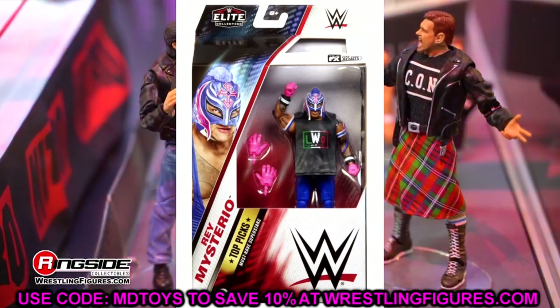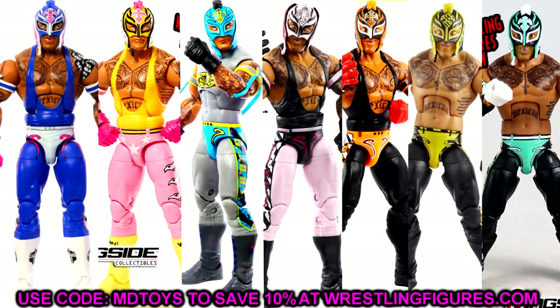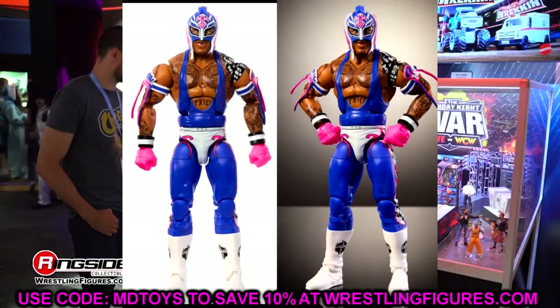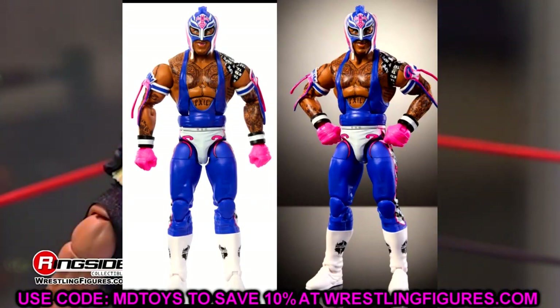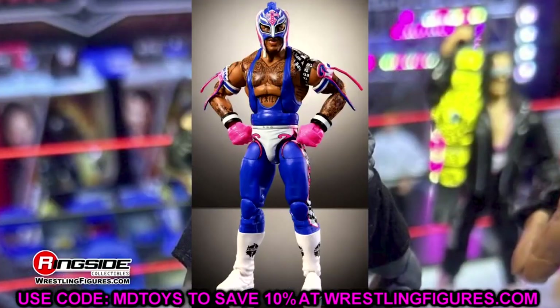When you look at all the Rey Mysterio figures over the last few years across Top Picks and the main Elite lines, there have been a huge number of them. I want to put them all up next to each other — look at the boot combinations, gloves, head sculpts, leg molds — and really make an ultimate Rey Mysterio figure by swapping parts. He also comes with the LWO shirt. Plus there's that Mattel Creations five-pack Elite set with Rey Mysterio in promo gear coming in a few months.